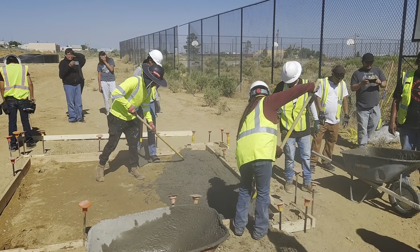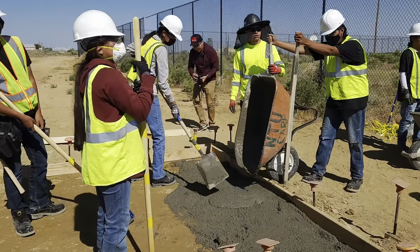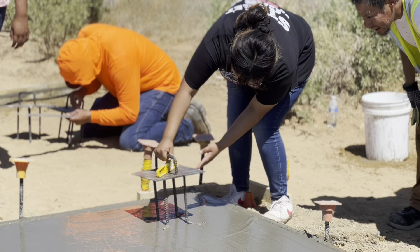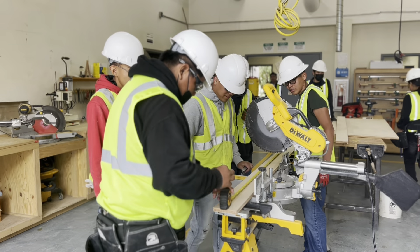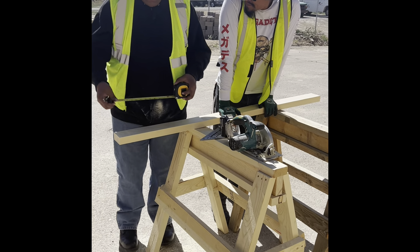Good afternoon, my name is Tom Bebo. I'm the construction technology program instructor and I teach the certificate part of construction technology. This summer we're working with the summer STEM program and we have some high school students working with us, introducing a hands-on approach in construction technology.